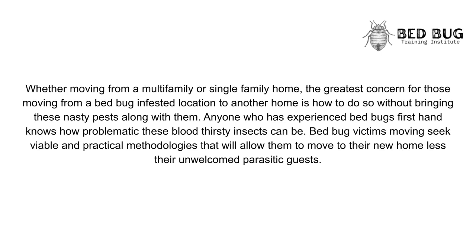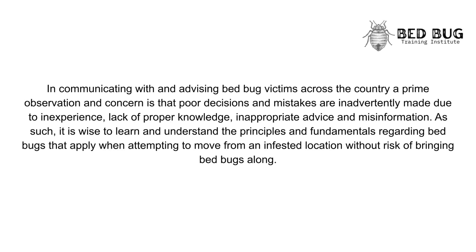In communicating with and advising bedbug victims across the country, a prime observation and concern is that poor decisions and mistakes are inadvertently made due to inexperience, lack of proper knowledge, inappropriate advice, and misinformation. As such, it is wise to learn and understand the principles and fundamentals regarding bedbugs that apply when attempting to move from an infested location without risk of bringing bedbugs along.